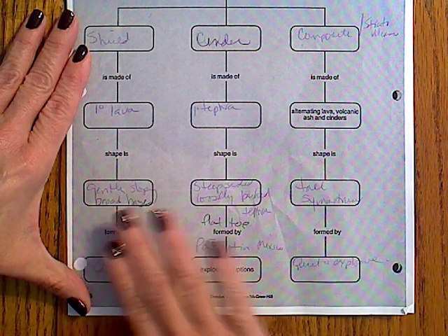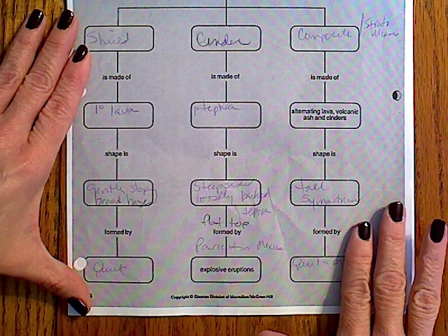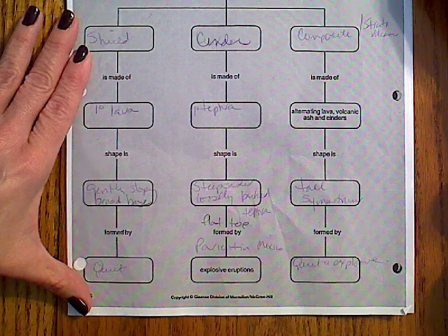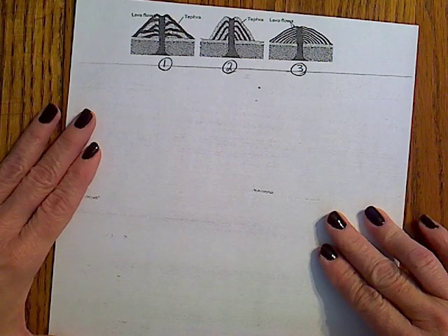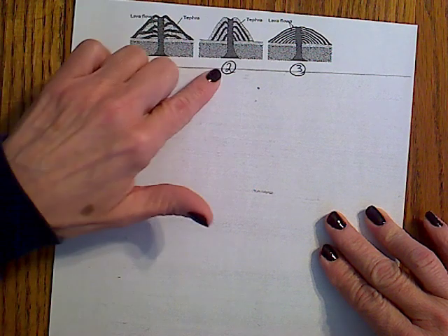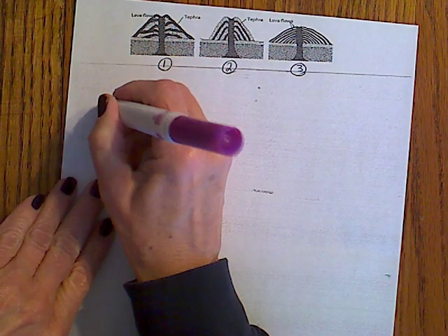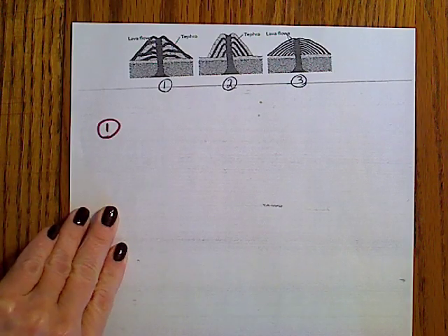Remember for the test you need to know an example of each type of volcano and where they can be found in the world. With that said, I have a picture here of three different types of volcanoes — one, two, and three. Let's take a look at the very first type of volcano and see if we can tell what type it is.